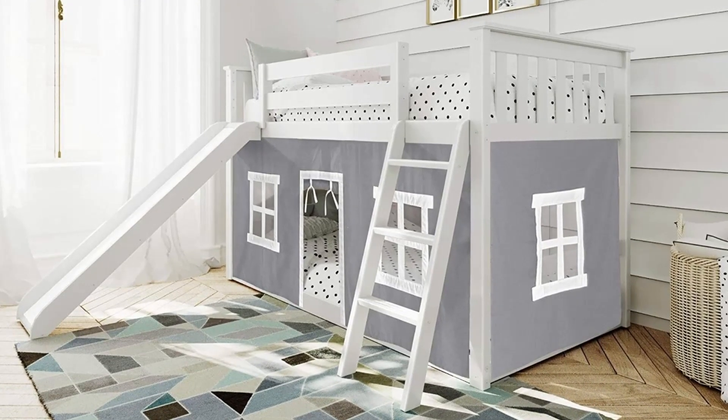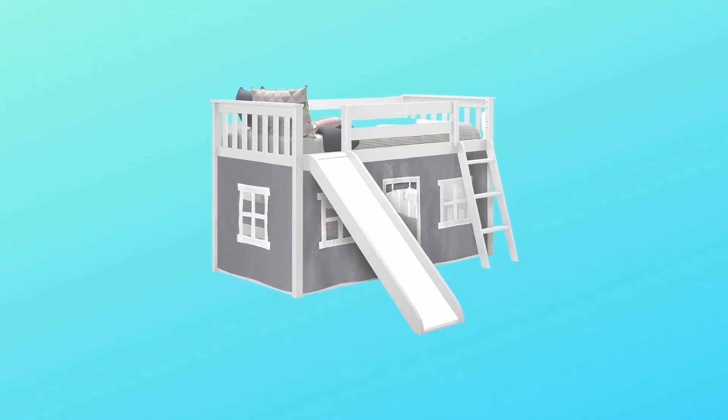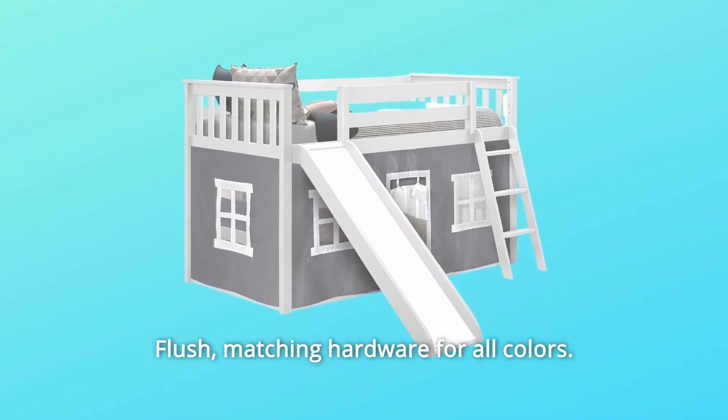Number 1: Superior Quality. Solid New Zealand pine wood bed frame. Durable, non-toxic, low VOC finish. Flush matching hardware for all colors.